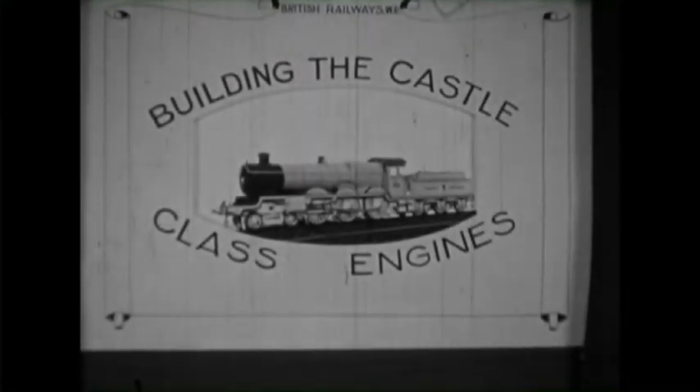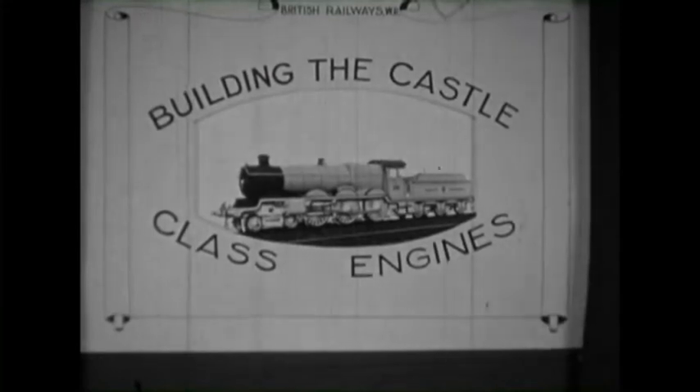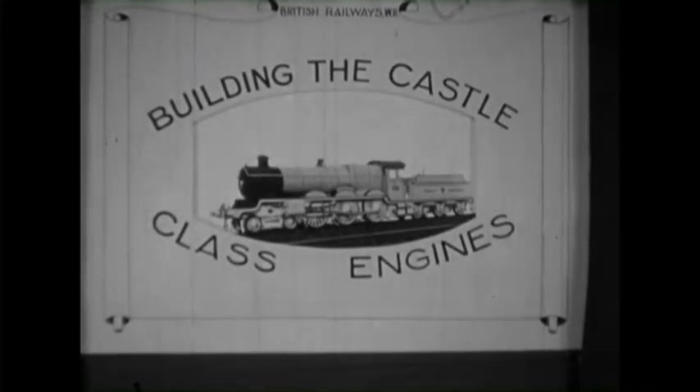There was one chance within the enveloping grip of the new nationalized railway to record the splendor of the old Great Western. Another ten castles were built at Swindon. This had never been filmed before, and a unique record was made that lay hidden for 60 years.